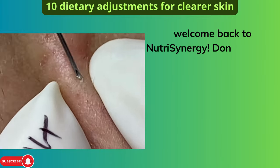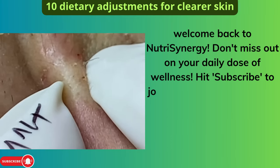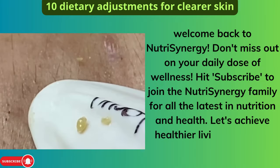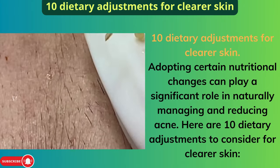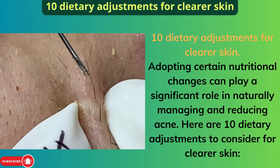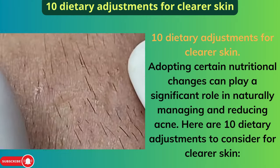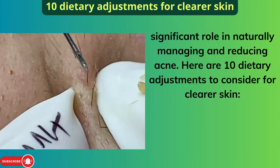Welcome back to NutriSynergy. Don't miss out on your daily dose of wellness. Hit subscribe to join the NutriSynergy family for all the latest in nutrition and health. Let's achieve healthier living together. Here are 10 dietary adjustments to consider for clearer skin.